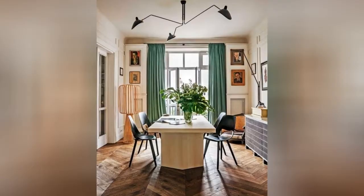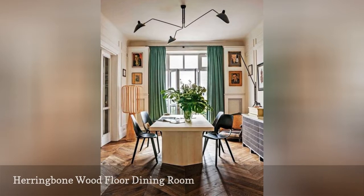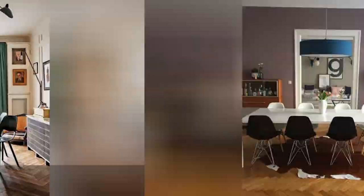Dining rooms are all about big statements and it's so important to frame the space. This dining area looks out from a large window, and flowing green drapery frames the space, adding a pop of color to this neutral dining area.